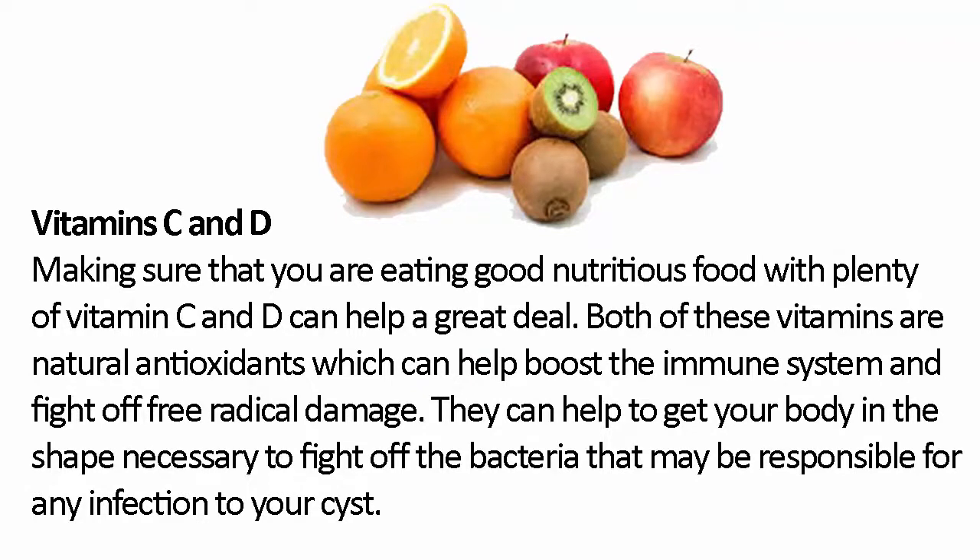Vitamins C and D. Making sure that you are eating good nutritious food with plenty of Vitamins C and D can help a great deal. Both of these vitamins are natural antioxidants which can help boost the immune system and fight off free radical damage. They can help to get your body in the shape necessary to fight off the bacteria that may be responsible for any infection to your cyst.